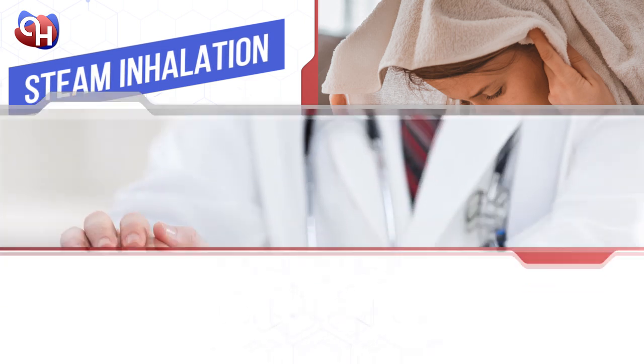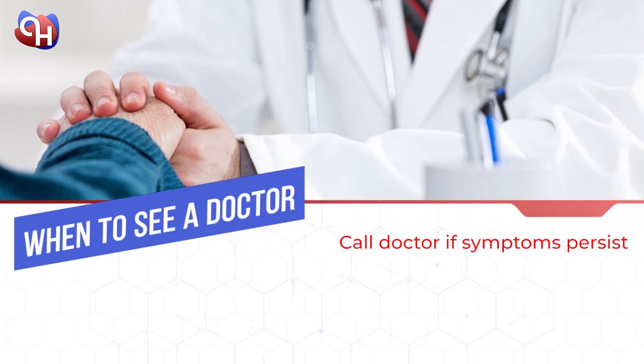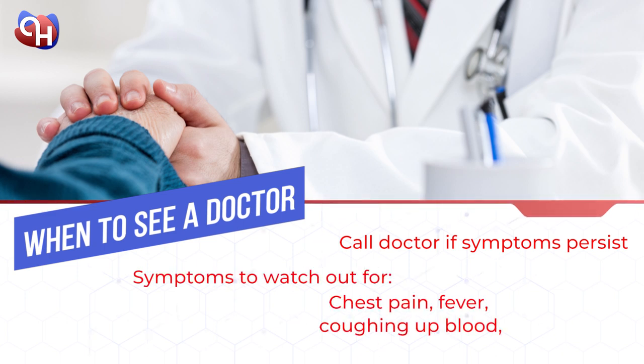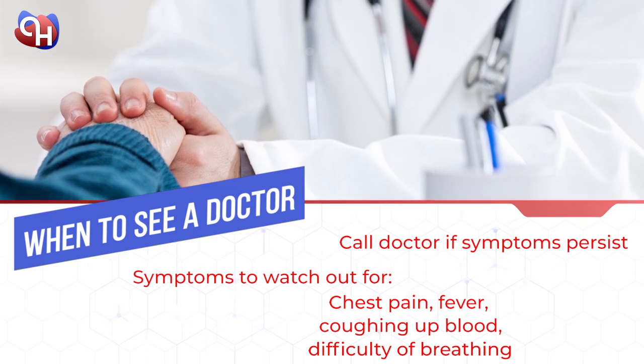In most cases, mucus and related congestion will clear up within 7 to 10 days. But if the symptoms persist, make an appointment to see your doctor, especially if the symptoms are accompanied by chest pain, fever, coughing up blood, or congestion that worsens and progresses to difficulty in breathing. A medical consultation is required to determine the cause, diagnosis, and plan appropriate treatment.